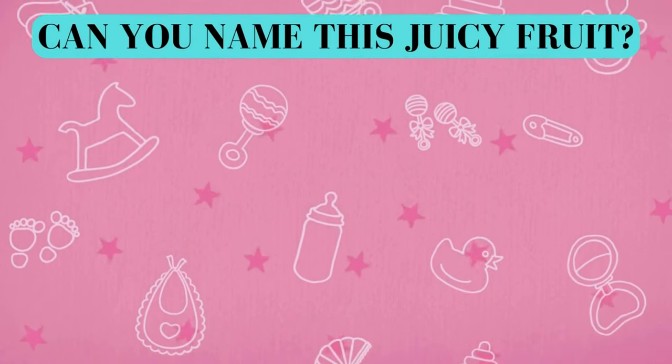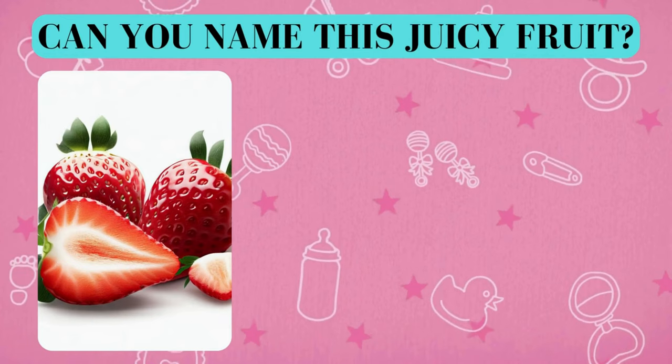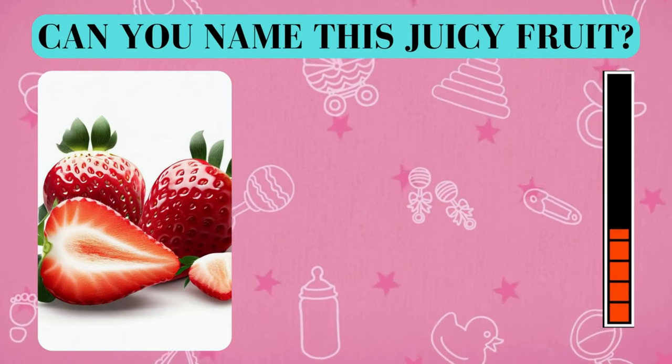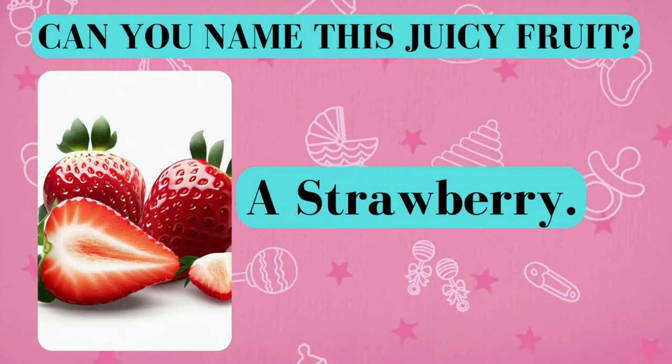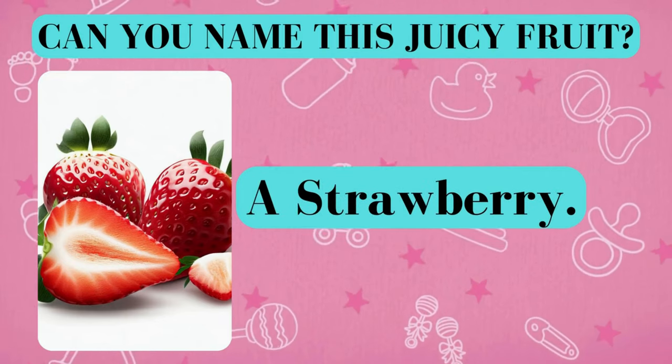Here's your fruity challenge. Can you name this juicy fruit? And the answer is a strawberry. Did you get it right? Awesome job!